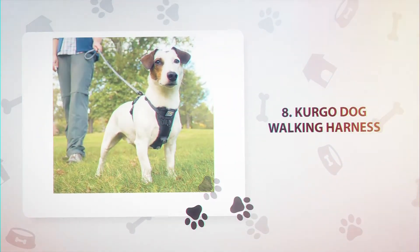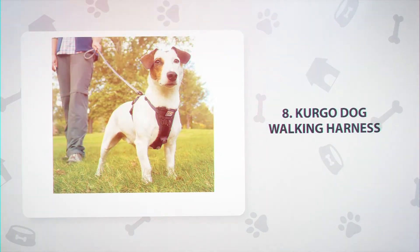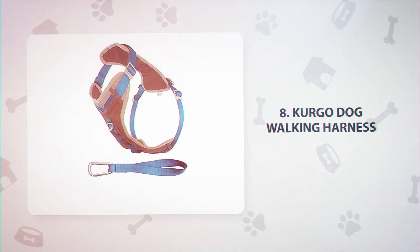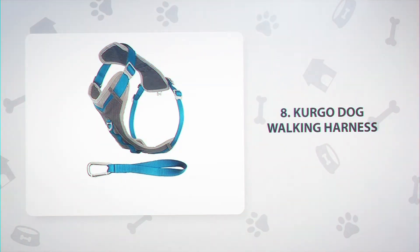Number 8: Kergo Dog Walking Harness, $23.39. This is an everyday harness with five adjustable points and a secure fit. It's easy to wear and comes with its own seat belt attachment for car journeys. This option is particularly good for large and strong dogs, as it has a front D-ring that discourages pulling.